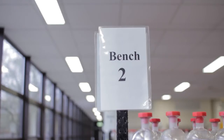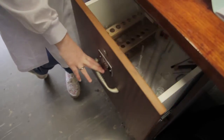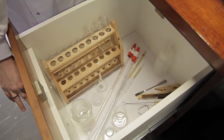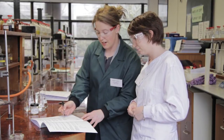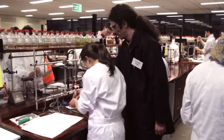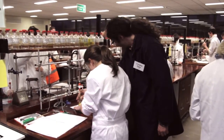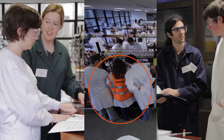In the lab, each student is assigned a bench number and a locker. The locker contains all the general equipment needed for the lab practicals. There are three go-to people in the lab: the lab technician wearing a green jacket, the lab supervisor in the navy jacket, and teaching assistants in orange high-vis jackets. There is one teaching assistant per 16 students. Always feel free to ask them questions — they are the experts after all.